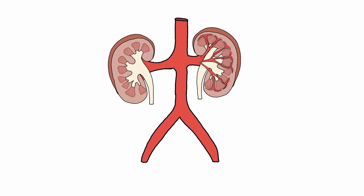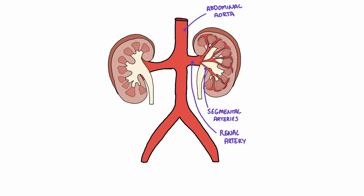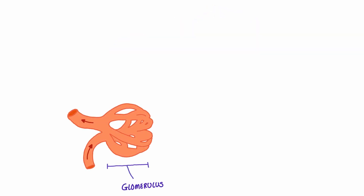Let's take a look at the blood supply through the kidney. The kidneys receive blood from the renal arteries, which branch from the abdominal aorta. The renal arteries enter the kidneys and supply different segments via segmental arteries. These segmental arteries further branch into interlobar vessels. From here, they divide into arcuate arteries — named as they are arch-shaped — which further divide into even smaller interlobular arteries. These interlobular arteries eventually form tiny clumps of capillaries called glomeruli.